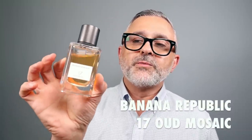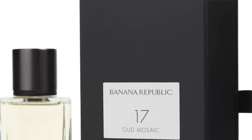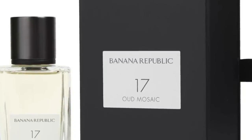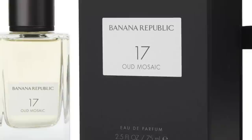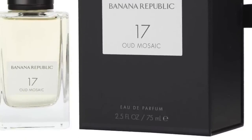At number 3 is 17 Oud Mosaic, going back to the very initial drop of these fragrances. This is a great take on something that smells like Oud Ispahan from the House of Dior — in fact, it's a little more animalic than Oud Ispahan. It's a really great smelling oud and rose combo with agarwood, plum, Turkish rose, saffron, cardamom, white pepper, and labdanum. Definitely an ambery dry down with a leathery experience. 17 Oud Mosaic at number 3.